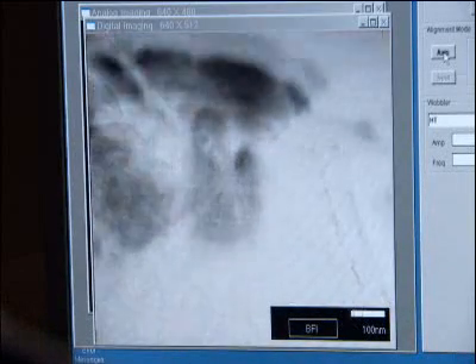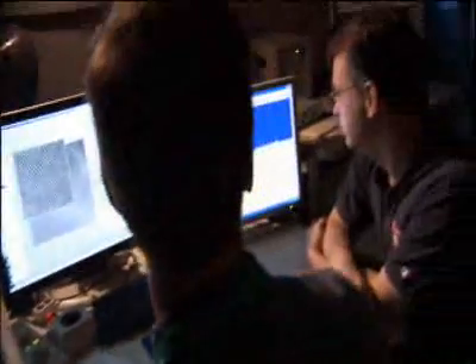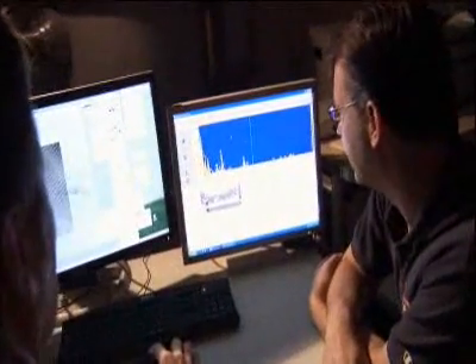Inside those are features another order of magnitude smaller — around a hundred to a couple thousand angstroms. Each grain — its structure, its chemistry, its surroundings — holds a record of its history. We're looking at diopside here. Where it formed, what the temperature, the conditions, the pressure, the environment that it formed in.